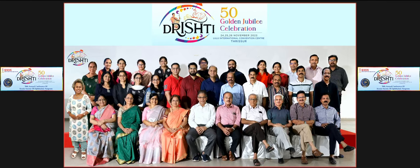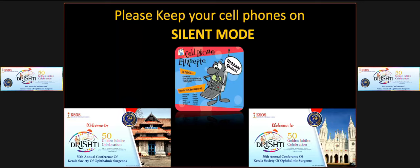We have an interesting session on Mimickers and Masquerades in Ophthalmology. All co-speakers are invited to come up to the front.